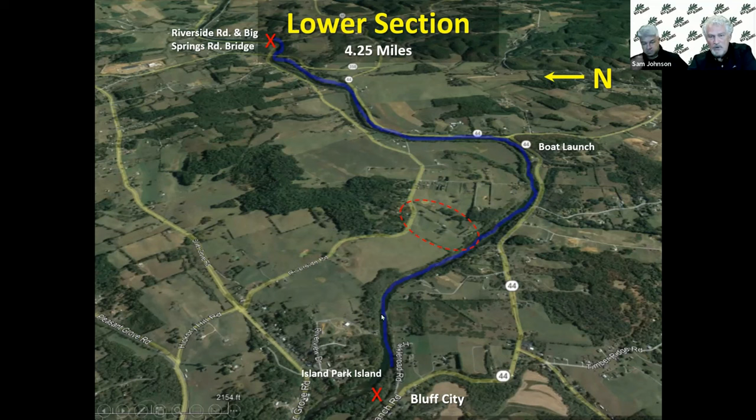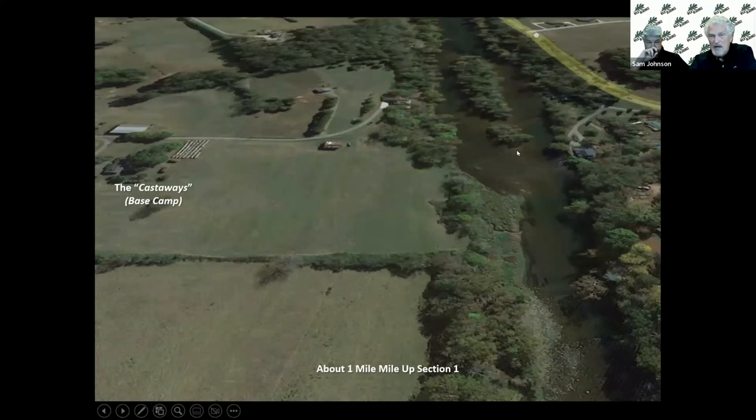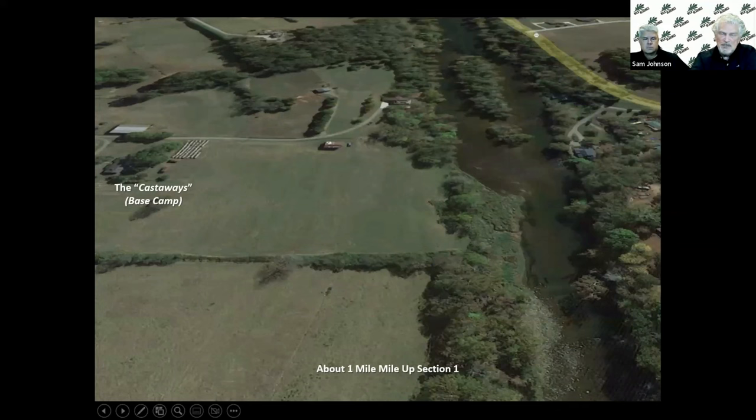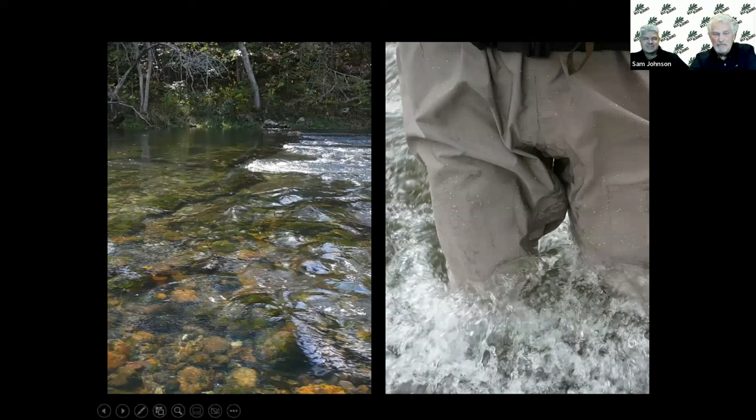When you do hook a carp, it just sits there, and you're going to your backing — you need more than a four, five, or six weight rod to horse one of these things out. The shoals run all the way down and you can fish all the way down here and have a really great time. This first island above Island Park is very typical of what you see — a lot of pasture land, corn, soybeans, houses right on the river.